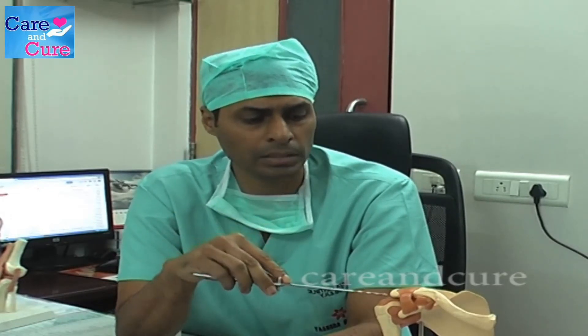Normally the surgery is done with keyhole surgery where the complications are very minimal. There is almost no scar around the shoulder because we don't open the shoulder joint. It is done through small instruments of a few millimeter size which we pass inside the shoulder joint to repair the tear.